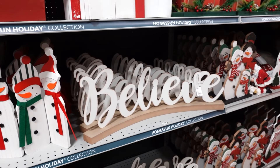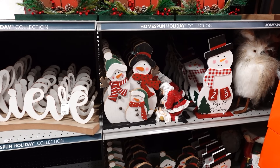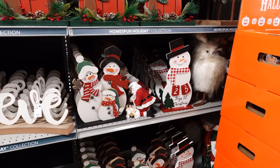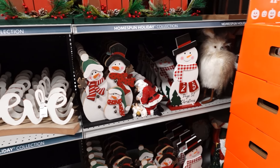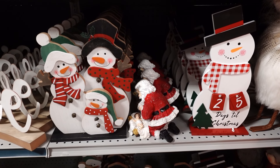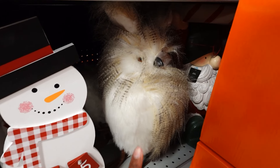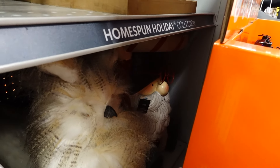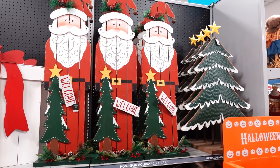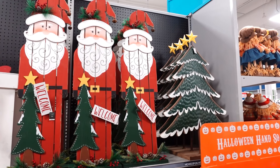They've got a huge beautiful believe sign for $24.99. They have the snowman with his family, and a days-to-Christmas countdown. It looks like Santa Claus is over baby Jesus — that's the first time seeing this. Over in the corner there's a Halloween box, an owl, and a Santa Claus in the back. The Santa Claus is $34.99 and the Christmas tree is $29.99.